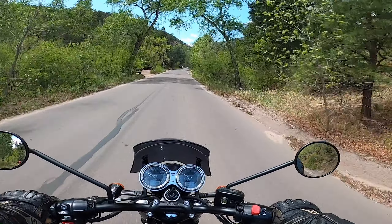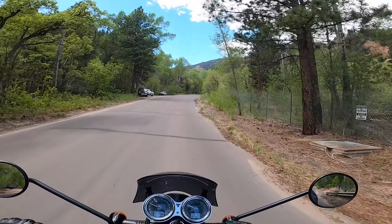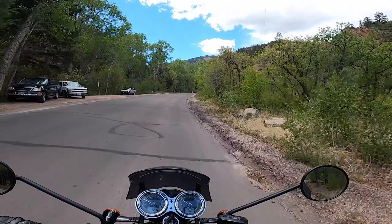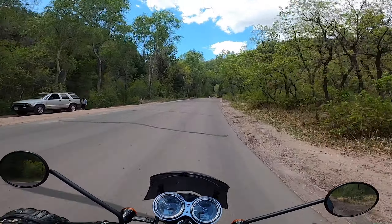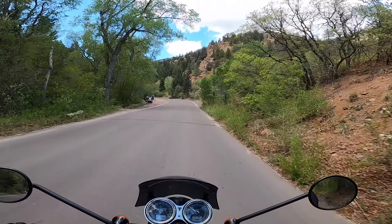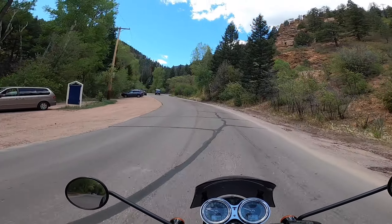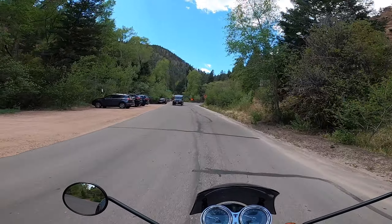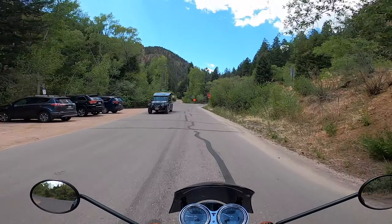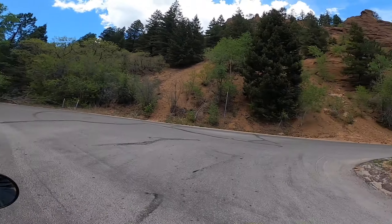The controls are fairly intuitive — if you've ridden any motorcycle you can ride this one. It's got turn signal, horn, stop and start; nothing's in a weird spot. It doesn't have any fancy gizmos, which is kind of nice. A lot of technology on bikes is cool — I recently rode the new Ducati Multistrada and it's awesome — but there's a lot of buttons, gadgets, and technology in it that you have to look for sometimes.